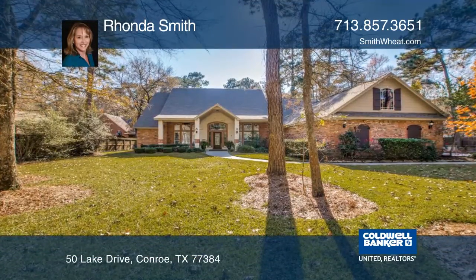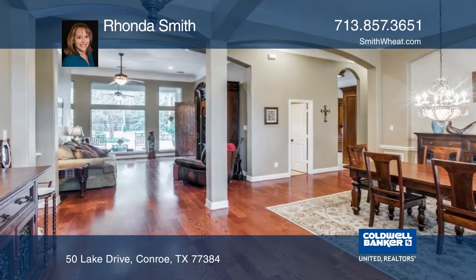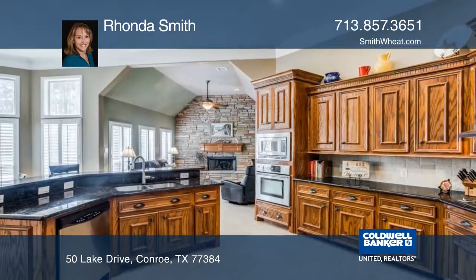Privacy and serenity await! Come home to your gated country estate nestled on nearly an acre in a desirable custom home neighborhood.